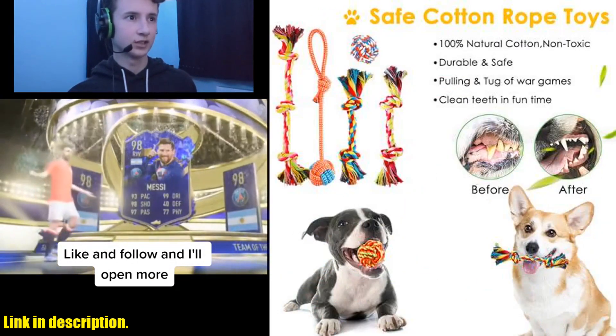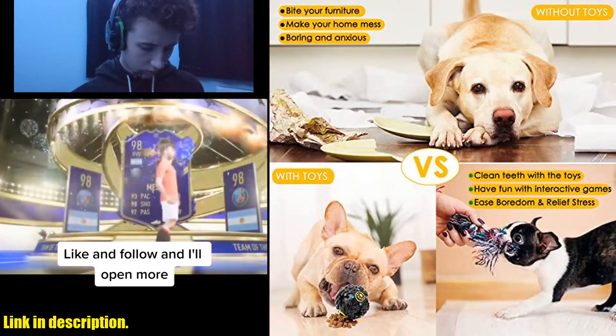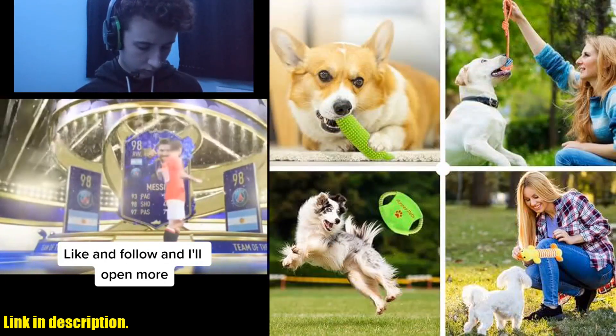And let's not forget about the cute dog squeaky toys. These will attract your dog's interest and satisfy their hunting instincts, adding an extra level of fun to playtime.